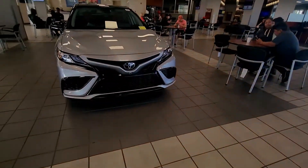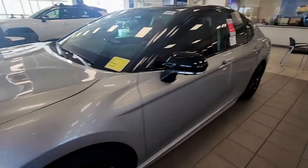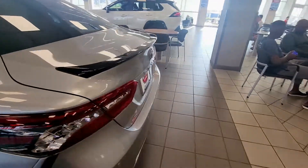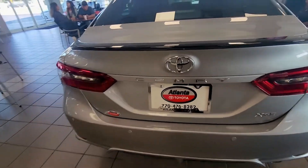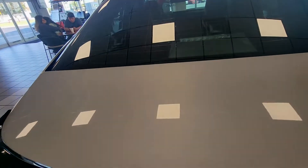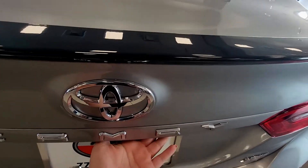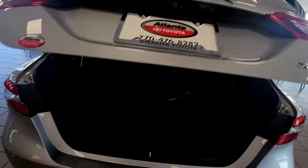And then the famous — everybody knows the Camry. I think it's a Camry. Is it a Camry? XSE — I think this is a regular Camry. XSE — you already know — sport sedan, and the automatic.